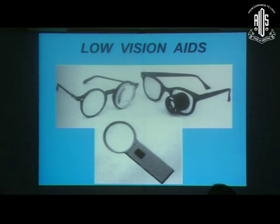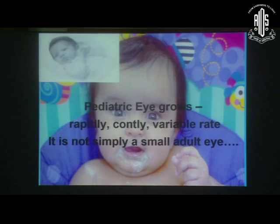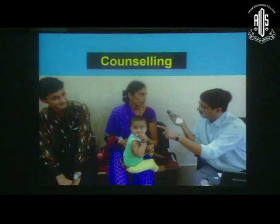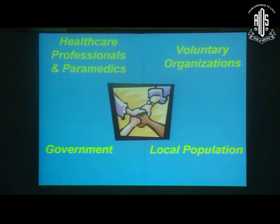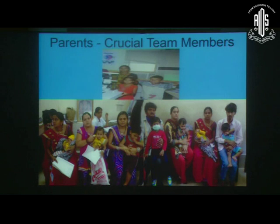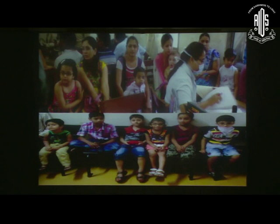If we cannot improve the vision, we can improve the quality of life by giving low vision aids. To conclude, pediatric cataract management requires early identification and proper treatment by trained specialists. We must understand that the pediatric eye is not simply a small adult eye — it is a different eye that grows rapidly and constantly at a variable rate. Proper counselling before and after surgery is essential, and this is not a single person's effort — it is teamwork involving paramedical staff, NGOs, the local population, government, and most importantly the parents, because without their help we cannot achieve functional visual outcomes in pediatric cataract surgery.